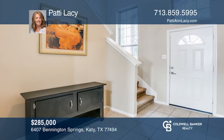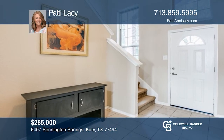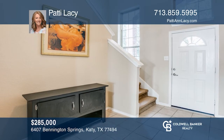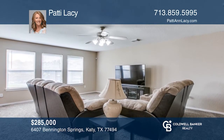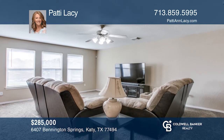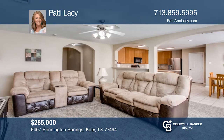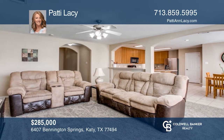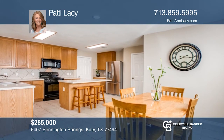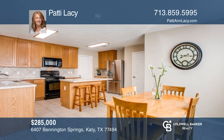This beautiful home is in top-ranked Katy ISD schools. Located on a cul-de-sac with no back neighbors, this home offers an open floor plan and an island kitchen that opens to the spacious den. Here is the perfect chance to get settled into your new home on a quiet cul-de-sac and enjoy the amazing neighborhood amenities. Ready to take the next step? Contact Patty Lacey to find out how.